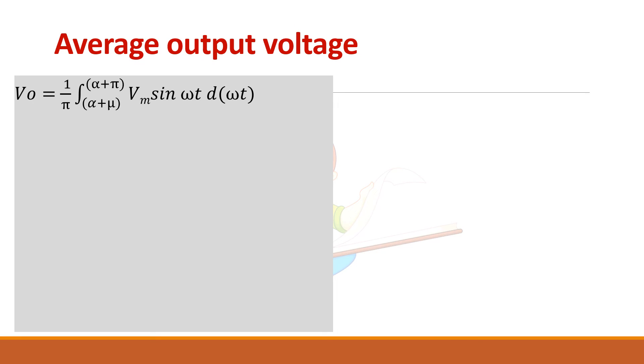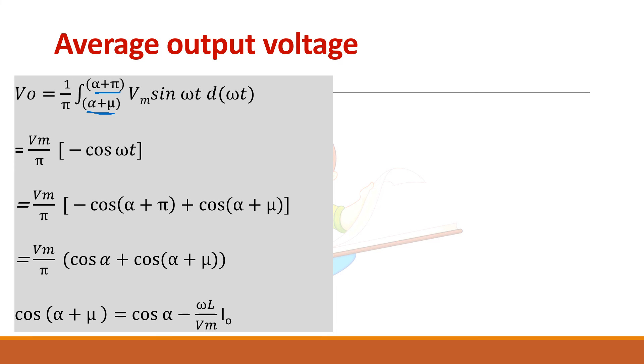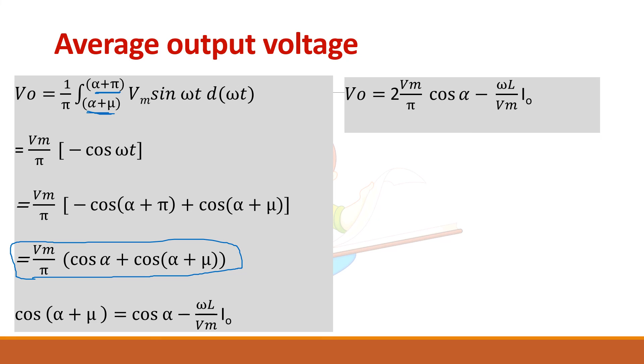Next, we derive the average output voltage expression. V0 equals (1/π) times the integral from alpha plus mu to alpha plus pi of Vm sin(ωt) d(ωt). Integrating gives a simplified expression. Substituting the previously derived result, we get V0 equals (2Vm/π) cos(alpha) minus an additional subtracted term. The first term is the output voltage for a single phase full wave rectifier without source inductance.